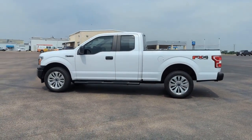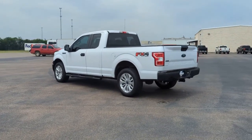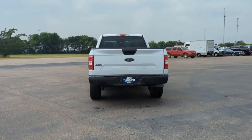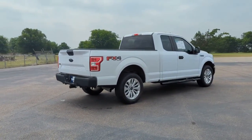Introducing the 2018 Ford F-150. This vehicle is an outstanding buy with fewer than 110,000 miles on the odometer. This rugged F-150 is ready for work, off-roading, or a little R&R.